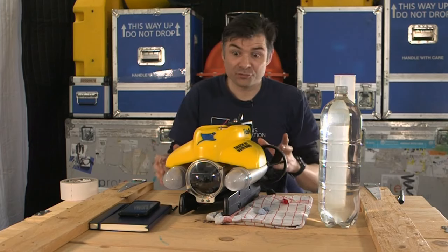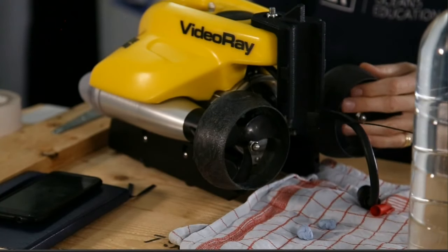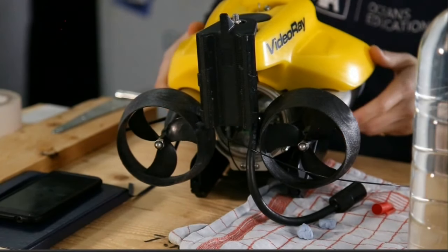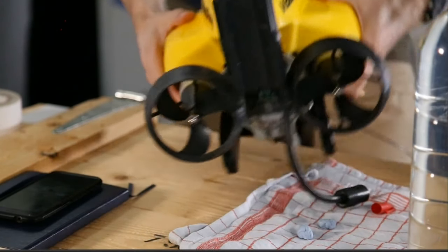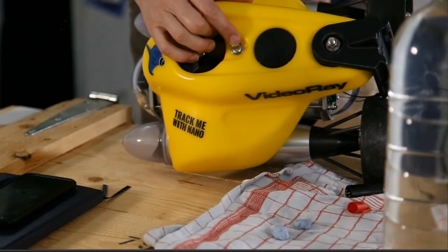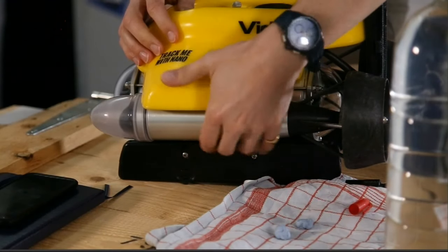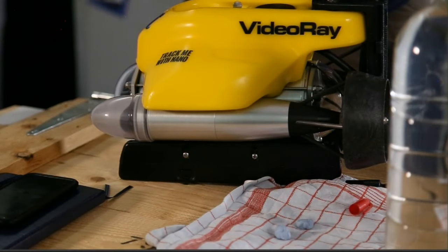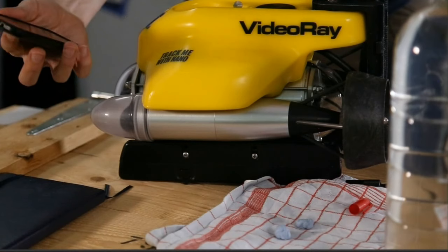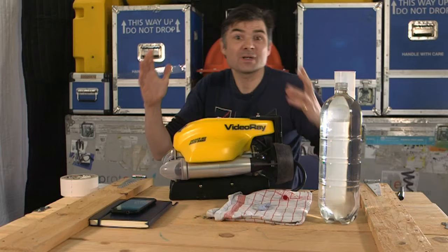We've got some thrusters because of course you've got to be able to move around — forwards and backwards there are propellers at the back, and there's a thruster at the top for moving up and down. But that's not really going to get you up and down in the way that you want to. We've also got a battery at the bottom because it's all electric powered, and then ballast tanks — where you have either air or water. Which one is more or less dense? Think about that.